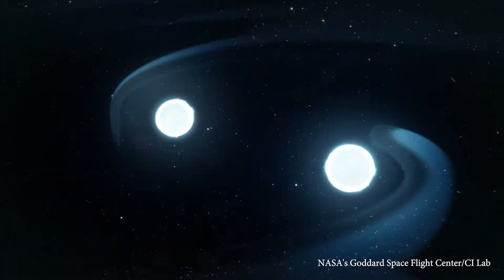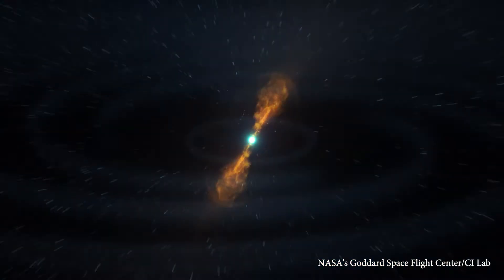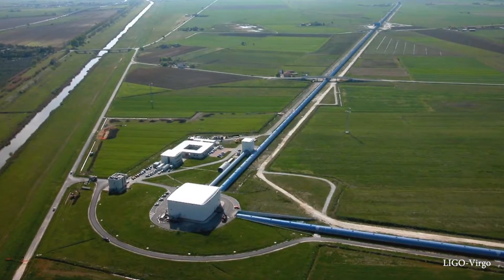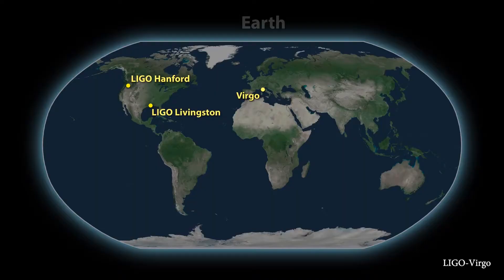Astronomers have detected a kilonova, which is the collision of two dead stars at nearly light speed. That collision produced invisible gravitational waves that were detected by LIGO. What's significant is that this is the first time gravitational waves have been corroborated by a collection of Earth- and space-based observatories and telescopes.